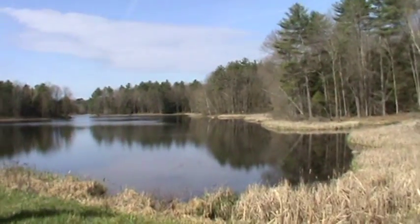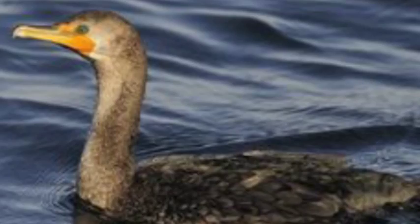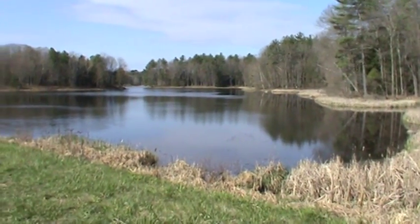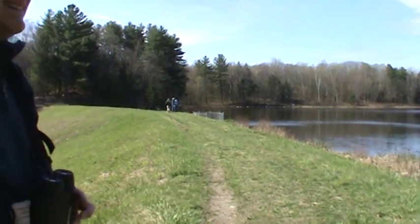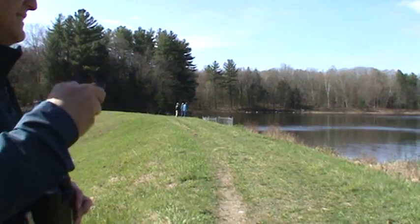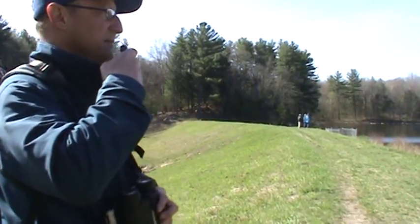Yeah, that's the first of the year here. I think that's a sapsucker because of that syncopated tapping — it's a really loud sapsucker.